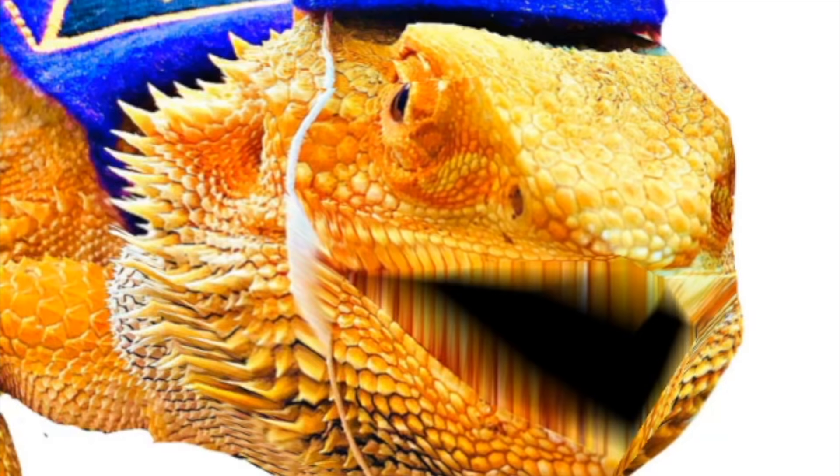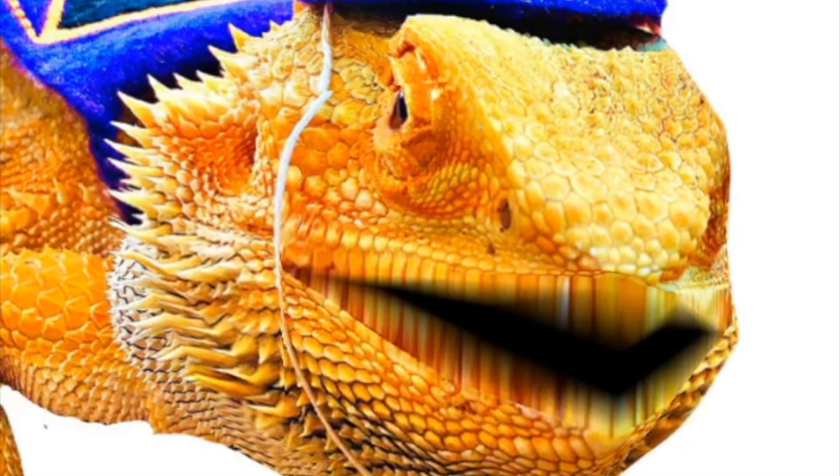It's me, the Wizard Lizard, and I'm here with some jokes. What do you get when you cross a crocodile and a rooster? A croc-a-doodle-doo! Ho, ho, ho!